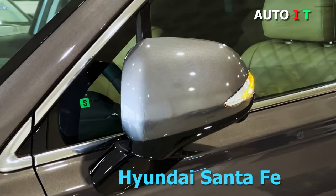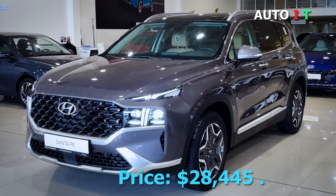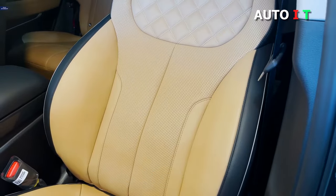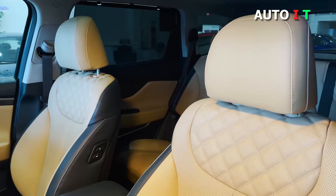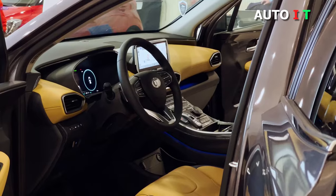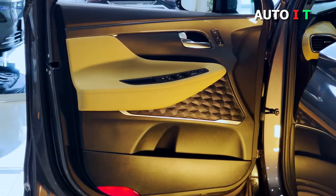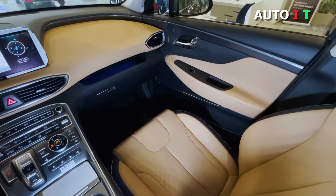Hyundai Santa Fe. Price: $28,445. While Hyundai vehicles are not typically known for enviable and elegant interiors, the Santa Fe is great in its own right. The standard model is peppered with modern conveniences like a head-up display, a digital gauge cluster, steering wheel mounted controls, and a six-way adjustable driver's seat.